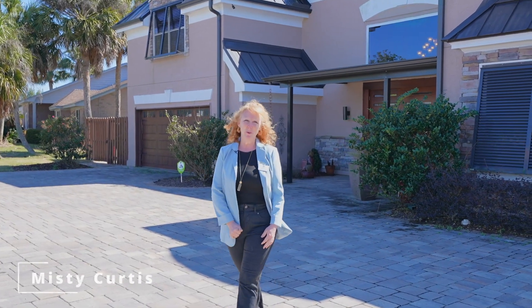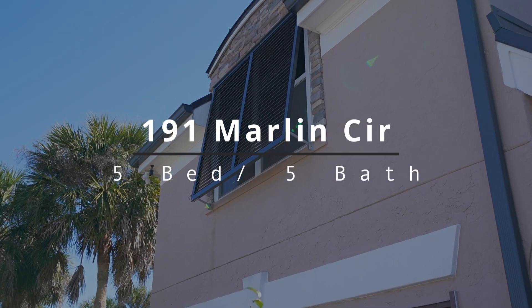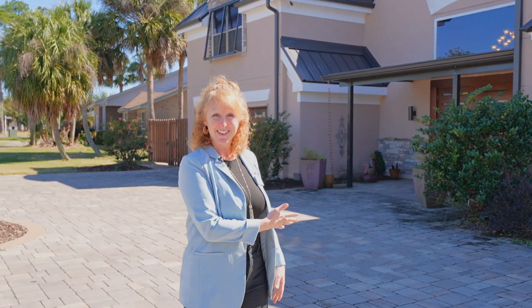Hey guys, Misty Curtis with Coldwell Banker Carol Realty. Today I'm here at 191 Marlin here in Bay Point, a gated community in Panama City Beach, Florida. It's a five-bed, five-bath home, 3,648 square feet, and I'd love to show you around. Let's go!